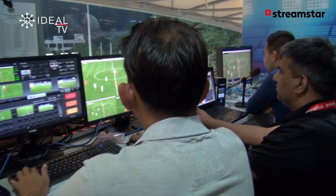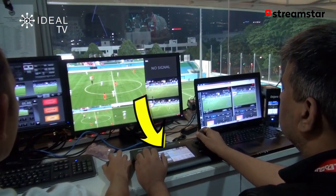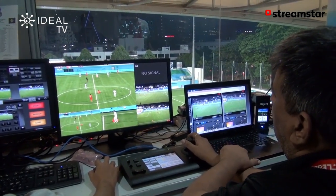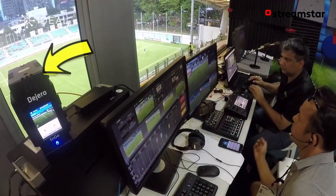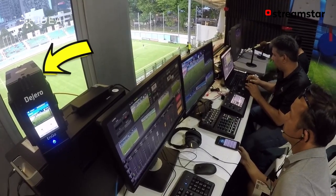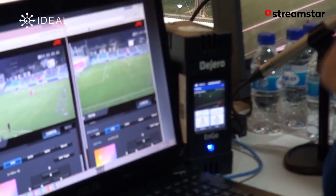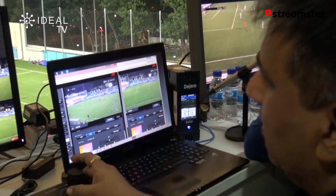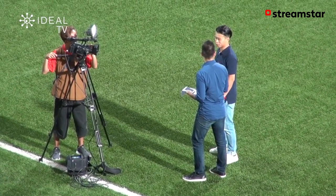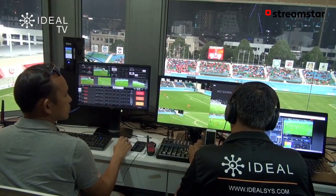We've also added a breakout panel — an optional extra from JVC for better remote control of the PTZ cameras. Moving further along we can see the Digero unit. That Digero unit takes the final feed out of our live production server and sends the finished feed back to Eleven Sports Network's studio, where they can mix it in with their other cameras. We can also have live interviews — remote interviews from around the grounds, interviews with team captains, players, and sponsors.